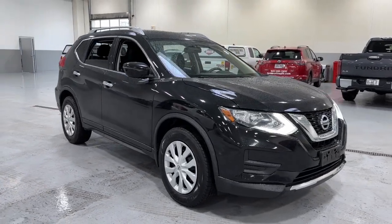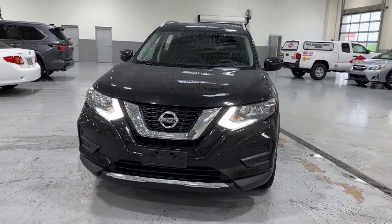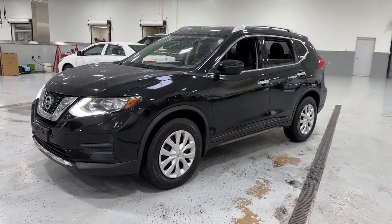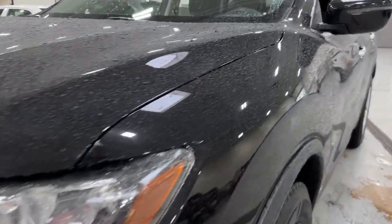Hop into the 2017 Nissan Rogue. With less than 110,000 miles on the odometer, this vehicle stands out from the rest. This feature-rich Rogue adds confidence and convenience to everyday life.